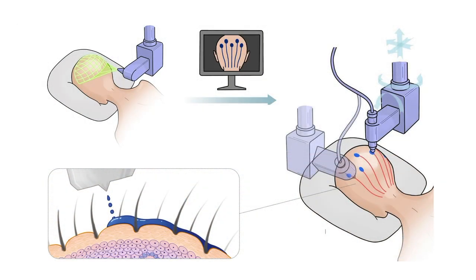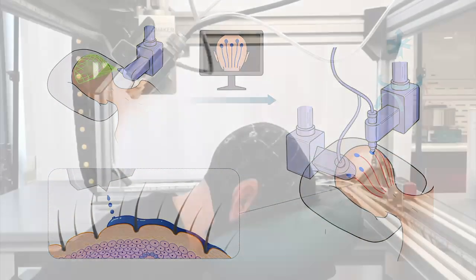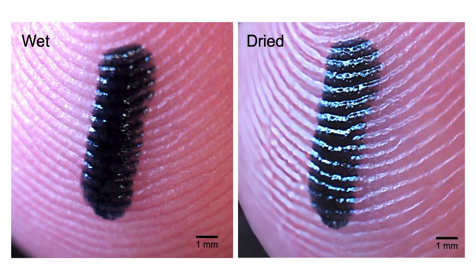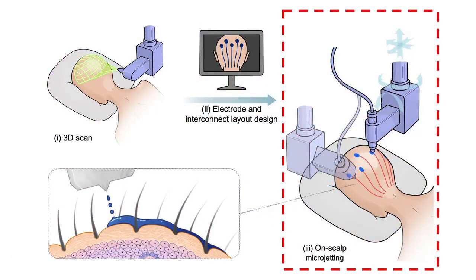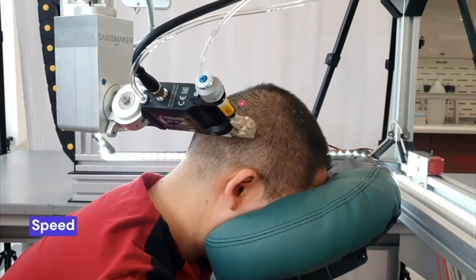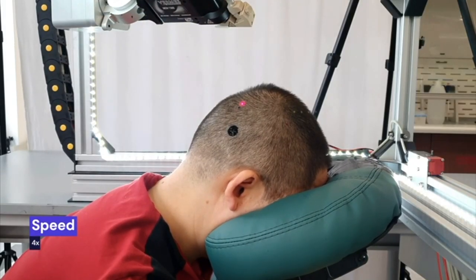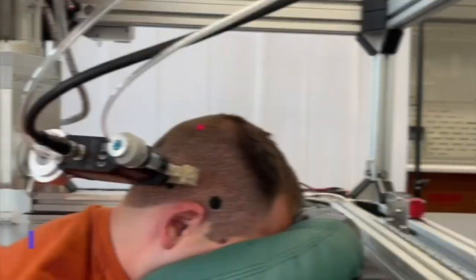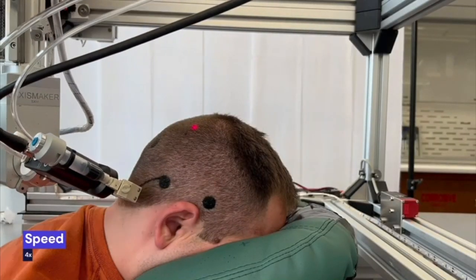Our approach starts with a 3D scan of the subject's anatomy, which generates a customized sensor layout. We then use biocompatible conductive inks based on P.PSS, which form ultra-thin, stretchable, and conductive films that conform to the skin's microtopology without causing discomfort. We developed two types of inks: one for electrodes with low skin contact impedance to capture faint EEG signals, and another for interconnects with high connectivity to avoid noise interference.